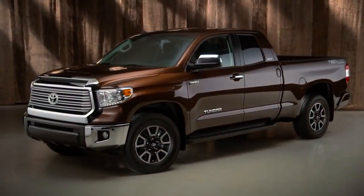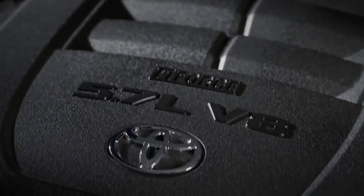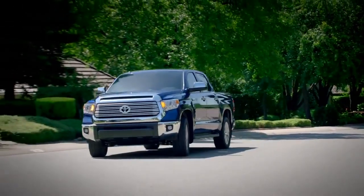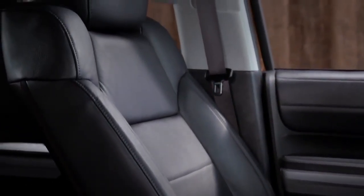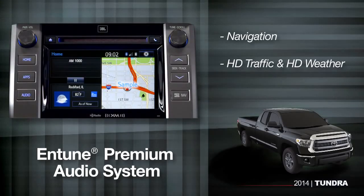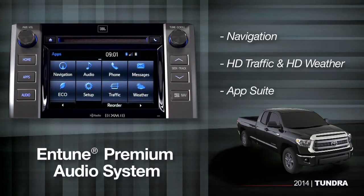The Tundra Limited is designed for active couples and families who want comfort and convenience, but still need the versatility of a full-sized pickup. The Limited comes in a double or CrewMax cab, and that big 5.7-liter V8 with tow haul mode is standard, along with 20-inch alloy wheels. You can tell it's a Limited by the bold chrome grille and mirrors. Inside, you'll find smooth leather-trimmed seats, and the Entune Premium Audio System includes navigation, HD traffic and HD weather, as well as an app suite that links to internet services through your compatible paired smartphone.